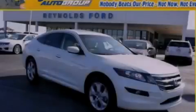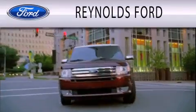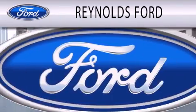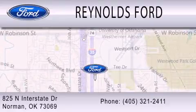Stop by today and test drive this vehicle for yourself. Reynolds Ford is dedicated to doing everything possible to ensure that the experience you have selecting your next vehicle is as pleasant as possible. We are located at 825 North Interstate Drive in Norman.